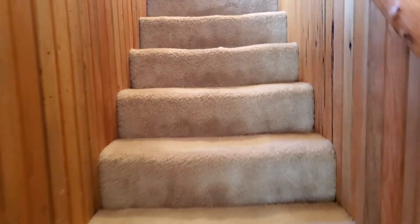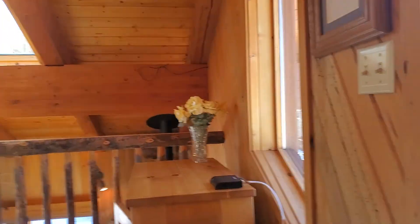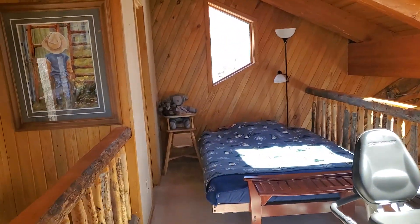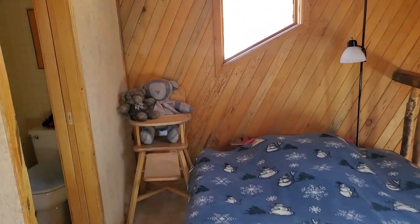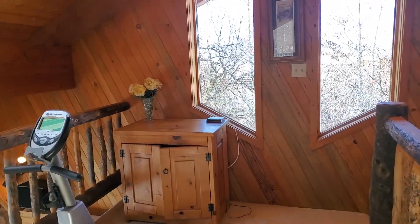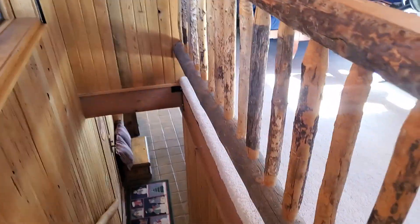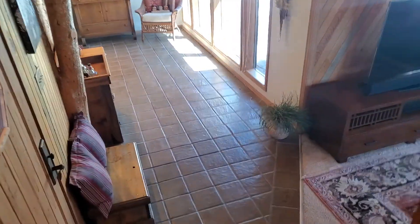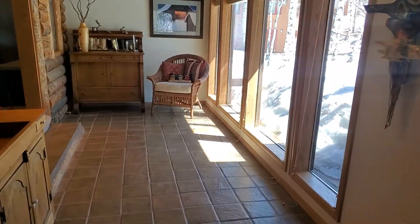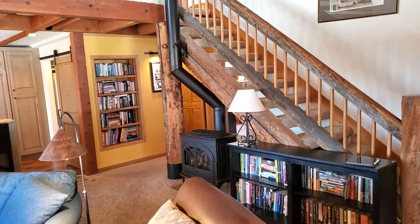A little stairway here with just a small loft area. There is a very small powder room, and another little bar.